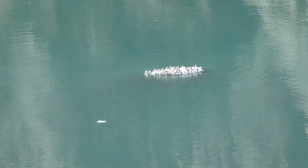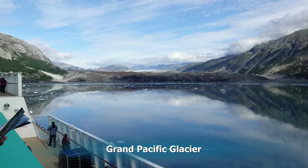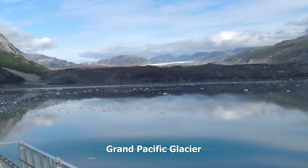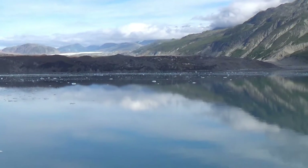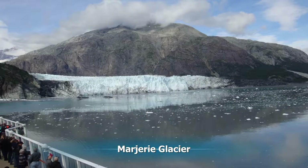Now we'll take a better look at the Grand Pacific Glacier. Currently it's receding. It's about 35 miles long, 2 miles wide here at its face, and 60 feet high. Its face is covered by dirt. Next up is the Marjorie Glacier.